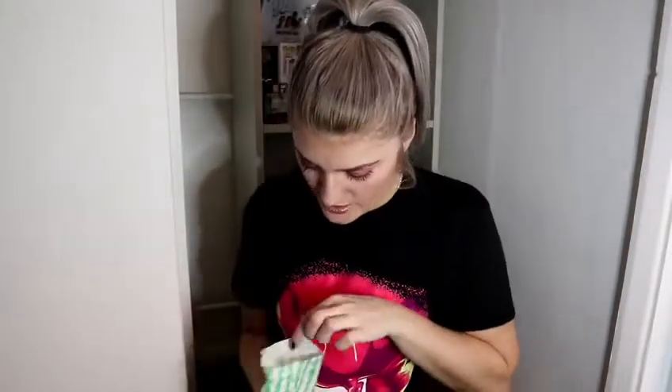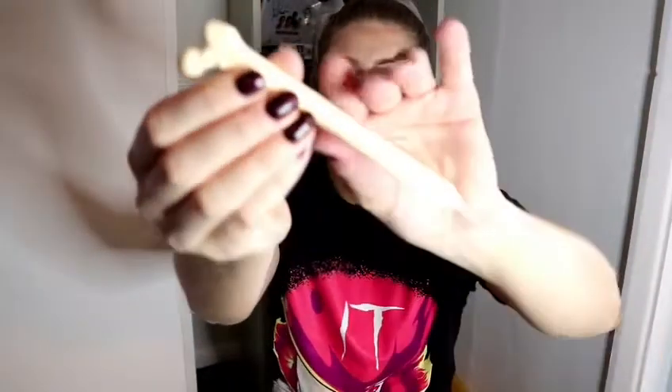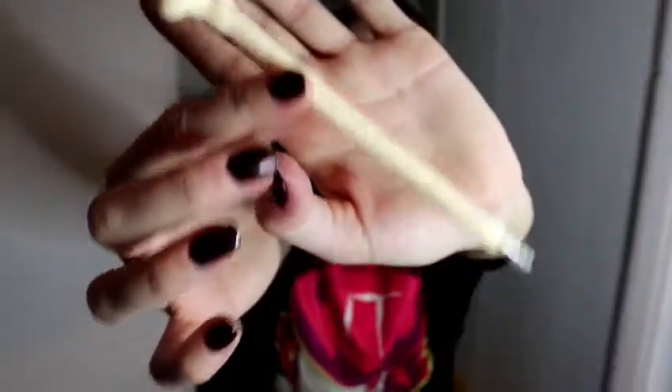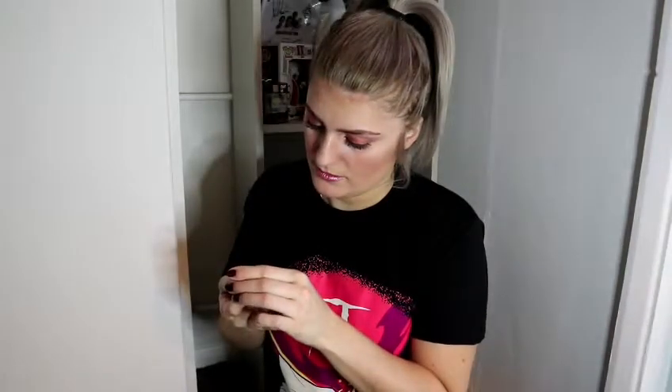And then we have a little bag of treats. So the first thing is a pen - I love this. I love stationery as well, so this is gonna come in handy. And we have a little pot of... Basilisk venom. Which is cute.